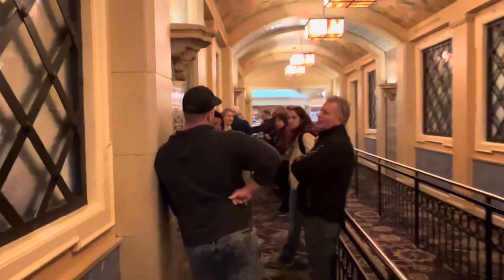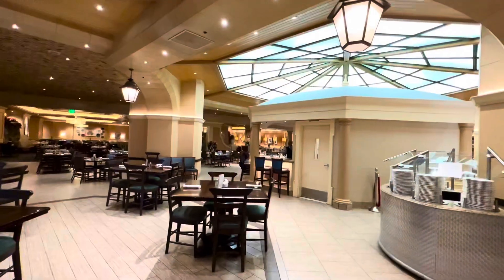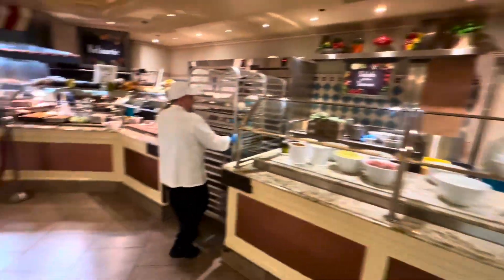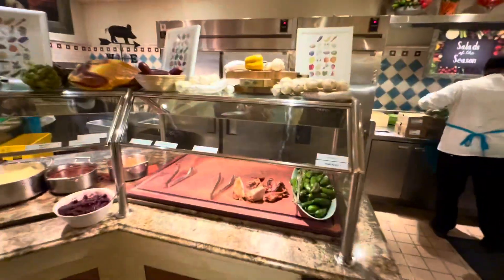There's always a big line — welcome everyone to the Bellagio, called the best buffet in Las Vegas. This is breakfast. I'm going to show you guys around this place before I eat.